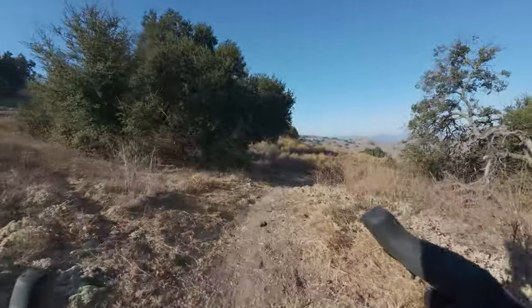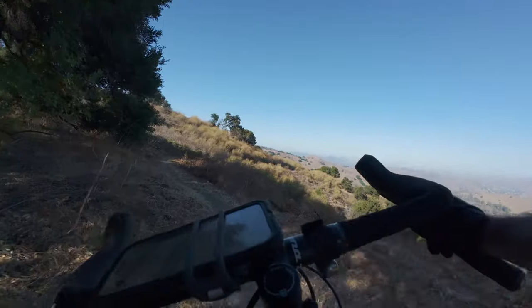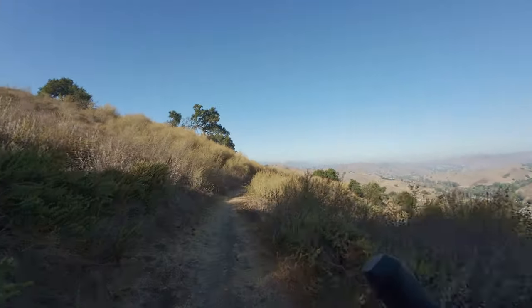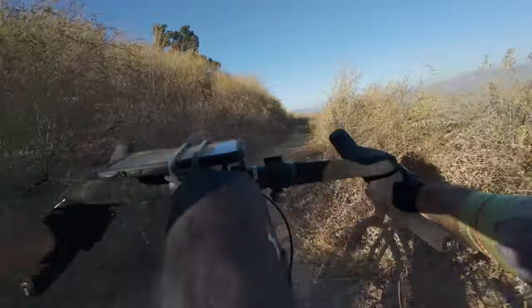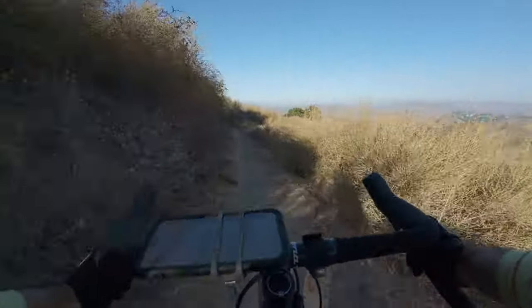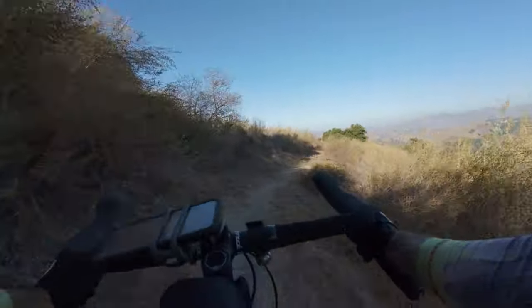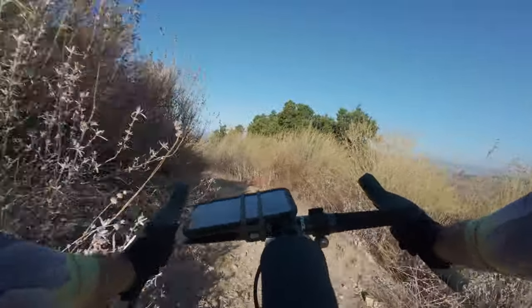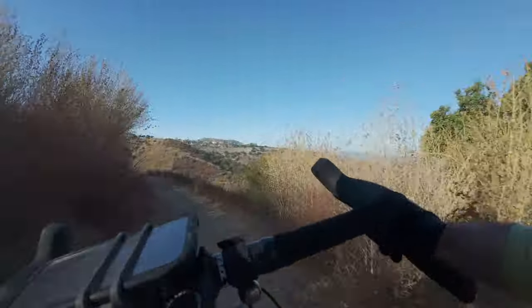This is a great trail — very smooth, flowy, it's not too steep, the switchbacks aren't too gnarly. This would be the way to do it: go up that steep, gnarly stuff that's not really trimmed well and then enjoy the descent on this side.